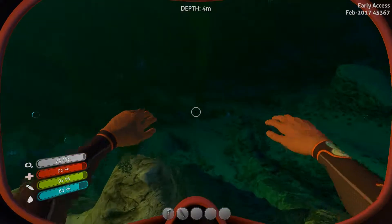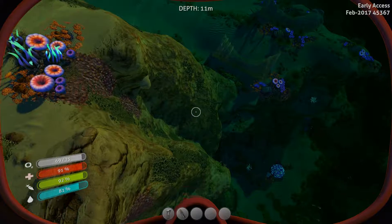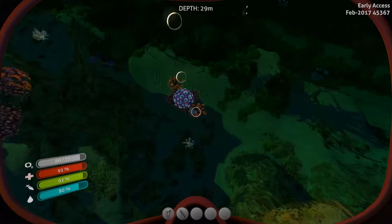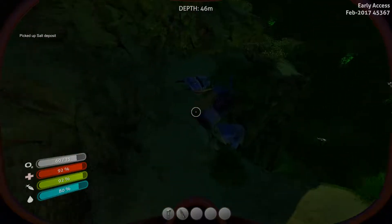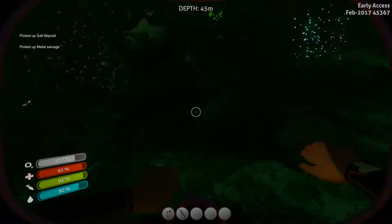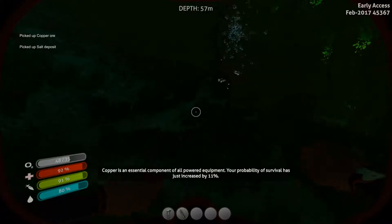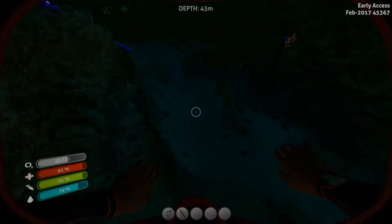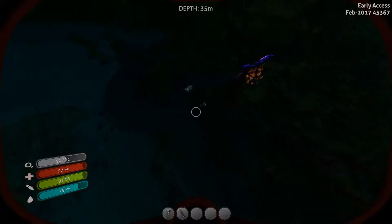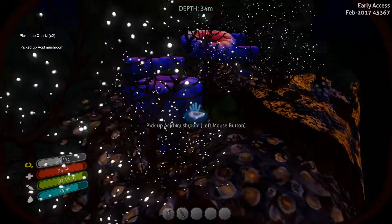Okay, so right now what we really need to do - remember - is we need to make a welder. So we need to make some magnesium, which we're gonna need salt, crash fish powder, and titanium - I think that's all we need. Some copper! You're probably thinking your survival has just increased by 19% just by grabbing one piece of copper. Oh, because that is true - I need a battery, so I think I just need two acid mushrooms for that.